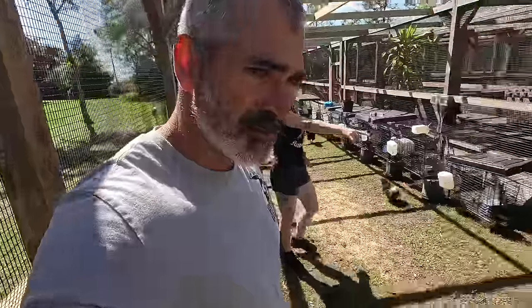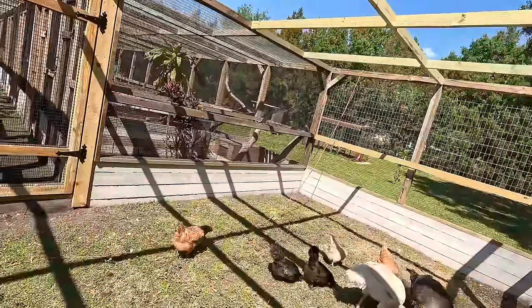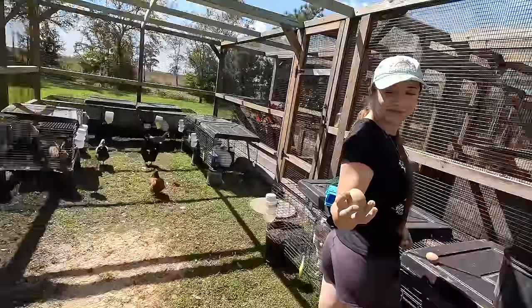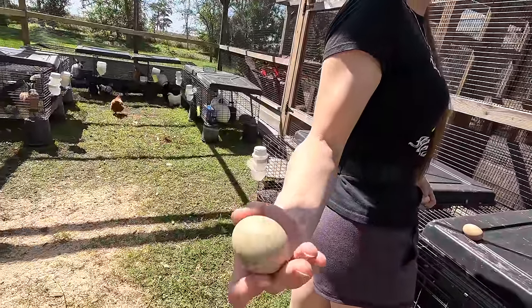There's a difference between a bantam egg and an egg-layer egg. Which ones are laying the blue-green eggs? That would be one of these three brown balls right here. I used to have Easter Eggers — those are the ones that laid the blue-green eggs for me at the other house. There's a nice solid green egg, almost like an olive green.